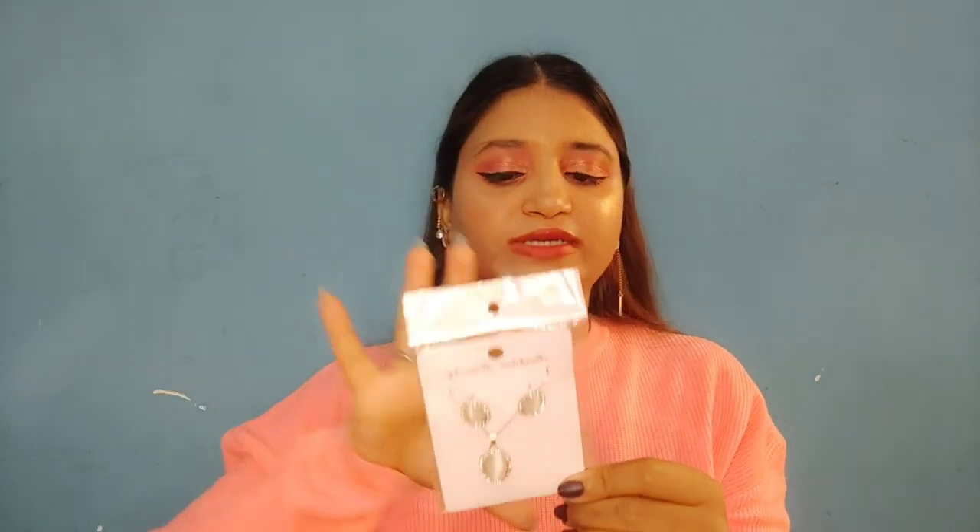The next stuff I got is this pendant set. As you can see it has a nice ash-color stone. There were two options — one with earrings and a pendant, and one with just the pendant. I decided first to get just the pendant for 100 rupees but they said it wasn't possible, so I ended up getting the whole set — pendant and earrings both — for around 120 to 130 rupees.